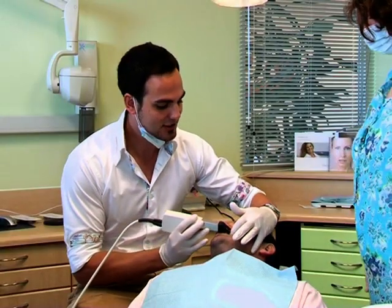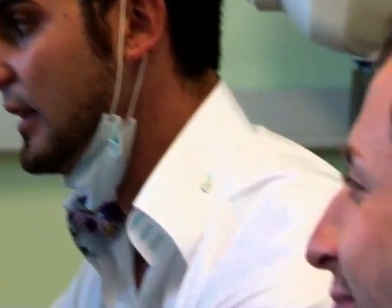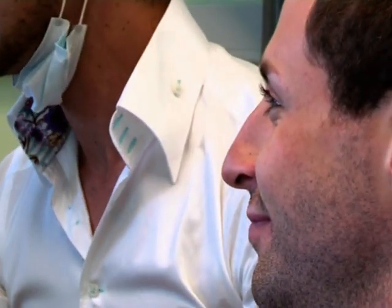A crown made in a laboratory is done by a technician who hasn't seen the patient. Whereas with this technology, your dentist is in complete control of the final look and fit.